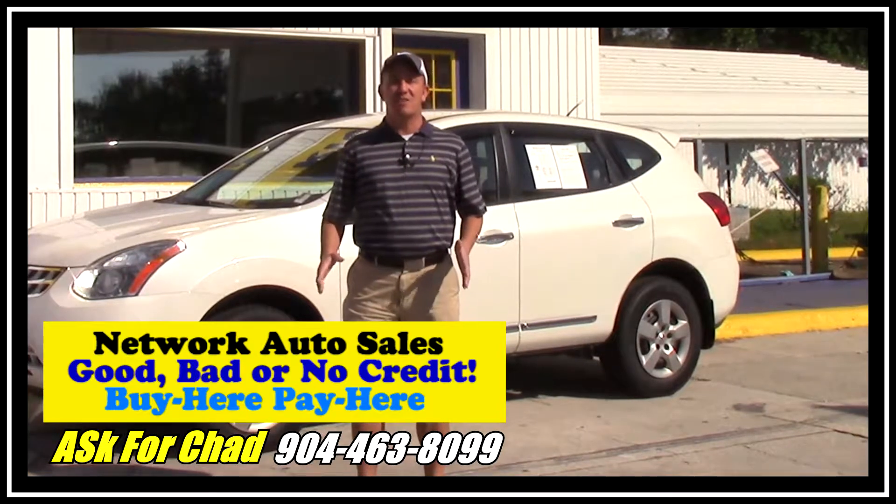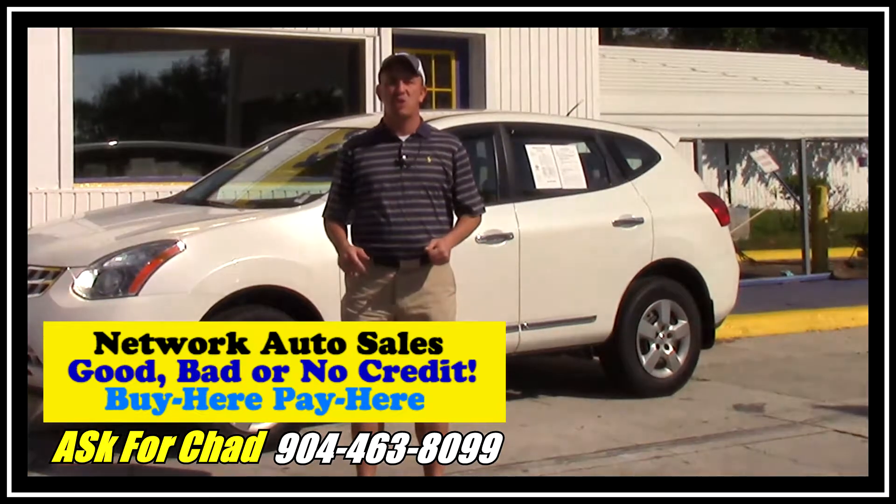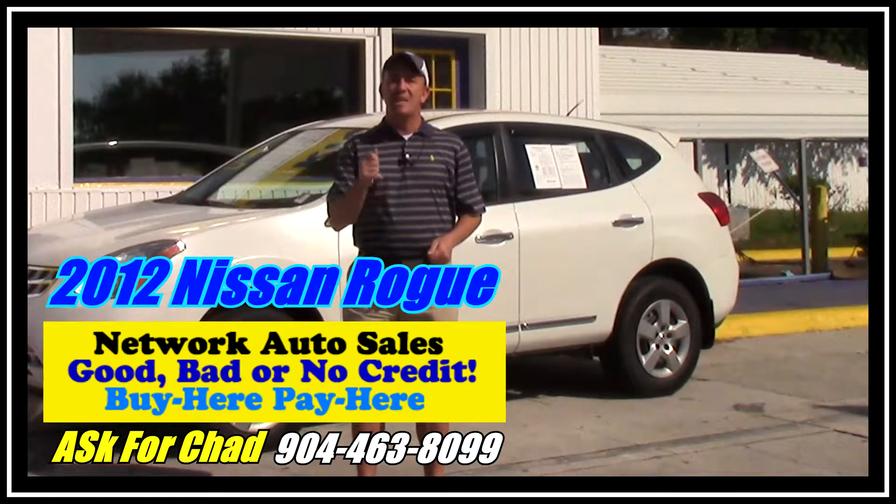Hey guys, my name is Chad with Network Auto Sales and I've got a very nice SUV I want to show you. This one's a 2012 Nissan Rogue S-Type all-wheel drive. It's a super nice SUV — come check it out.